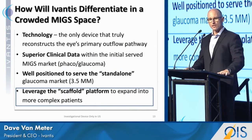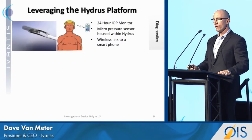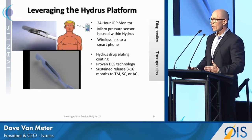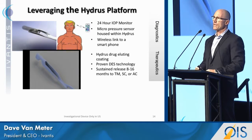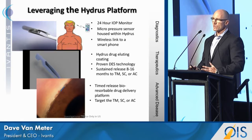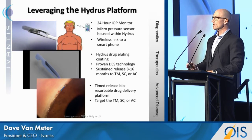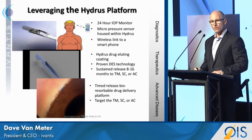Finally, our goal is to leverage the scaffold platform of the Hydrus into more complex patients. One project in place is putting a 24-hour IOP sensor on the Hydrus device — we have a partnership with a top university to do that. We're also looking at coating the Hydrus device for drug delivery, because of the large surface area we believe we can elute a meaningful volume of drug over an 8 to 16-month period. Our advisors are also excited about the possibilities of synergies between the Hydrus, the access it creates to the natural outflow path, and some of the exciting bioresorbable drug delivery platforms being developed. These are the ways we intend to differentiate the Hydrus and Ivantis going forward.